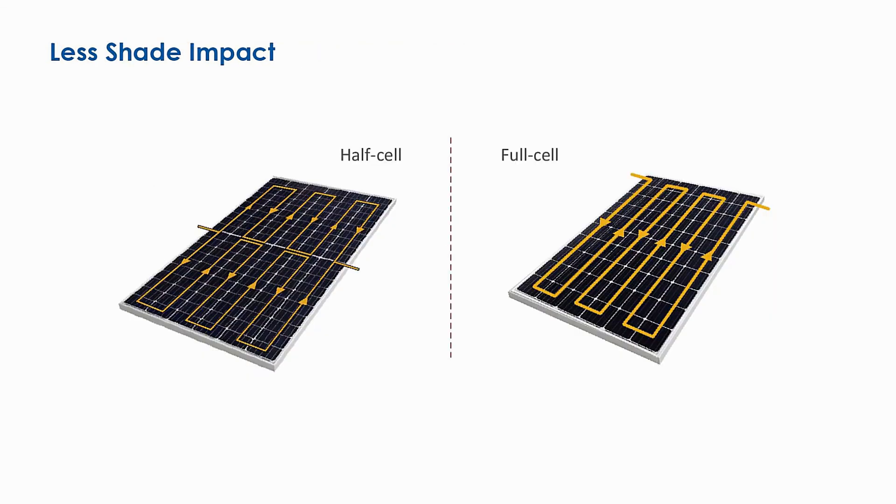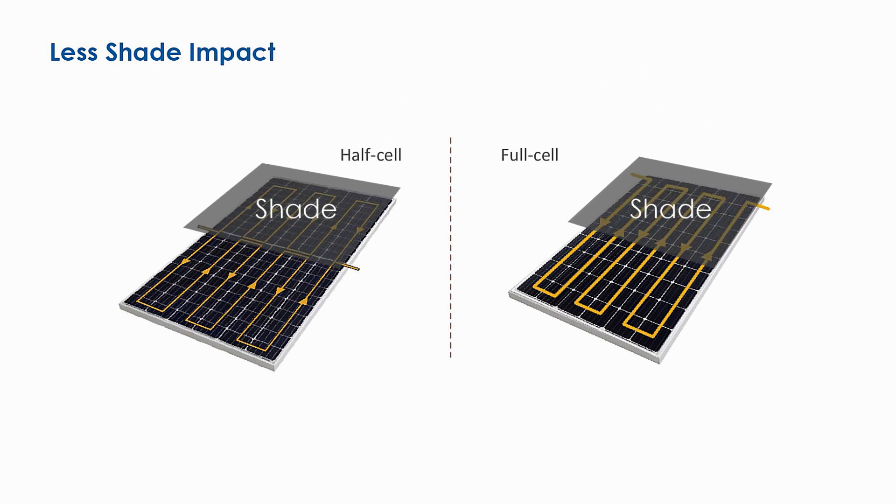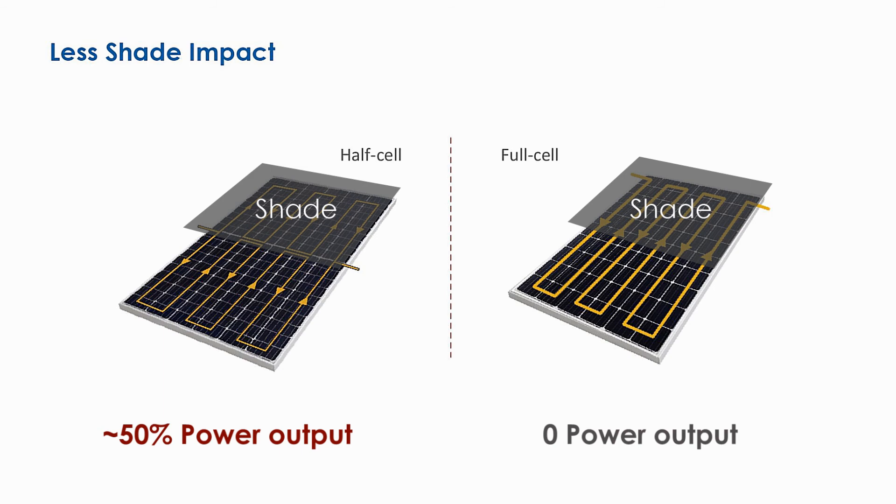Combined with half-cell technology, Cheetah Series has significantly mitigated shading losses, resulting in higher yield when the module is partially covered.